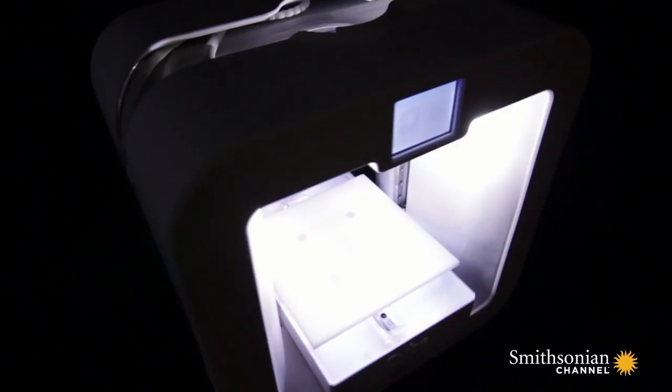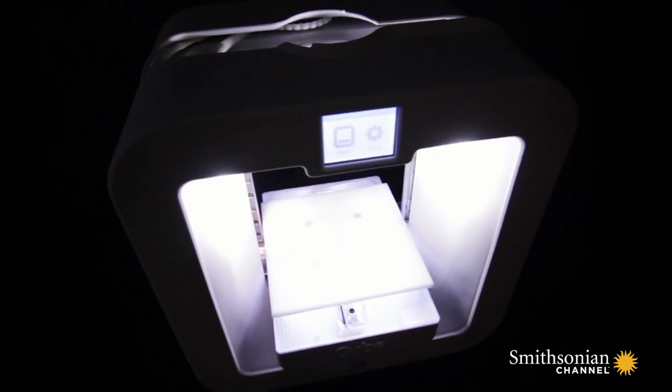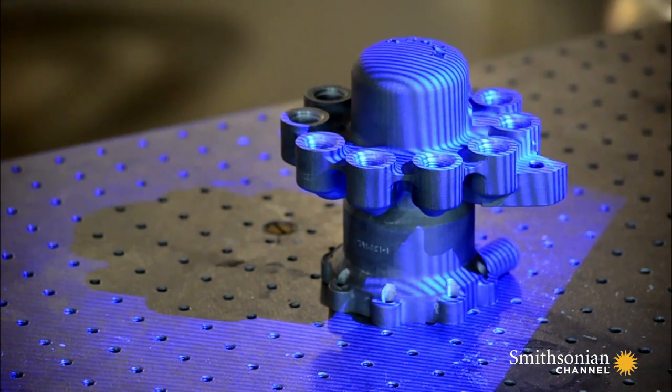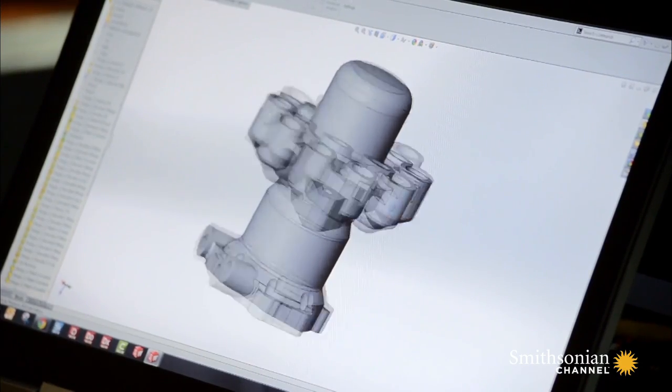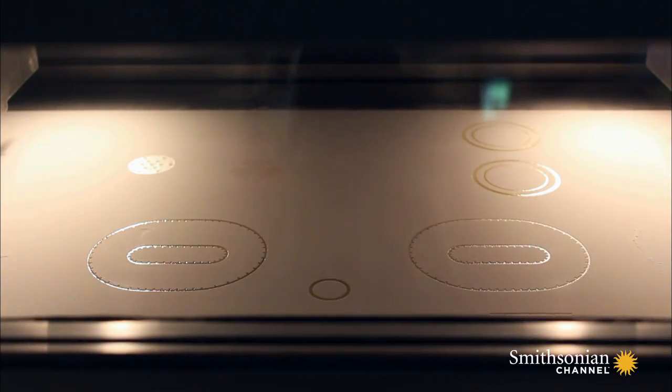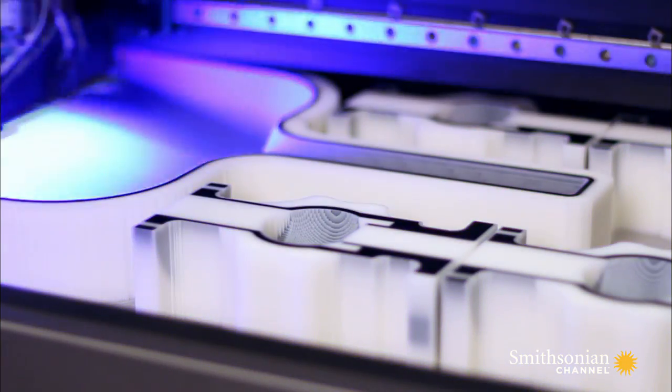In 1983, Hull builds his first 3D printer. An elevator platform sits in a vat of liquid photopolymer. The computer feeds a wireframe image of the object to be printed in microscopic horizontal layers. An ultraviolet laser traces a cross-section of each layer, solidifying it to the one beneath. After hundreds of layers, your part's finished — it pops up, and you have the complete part.